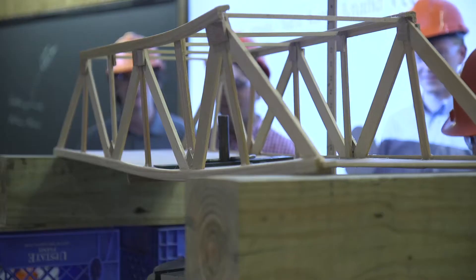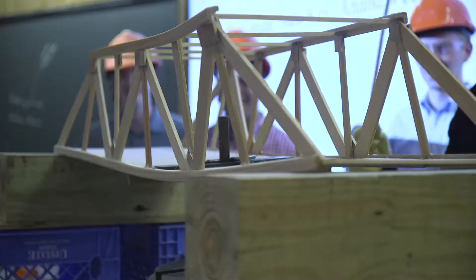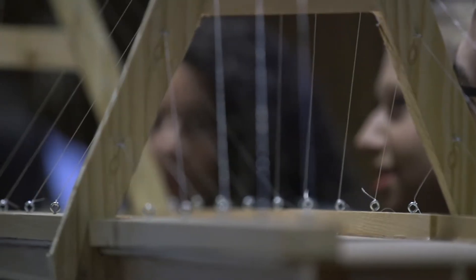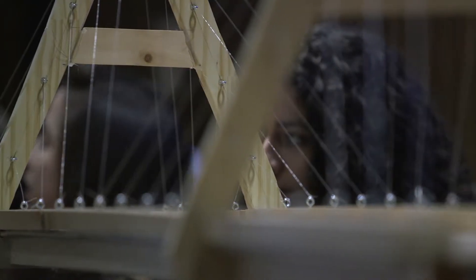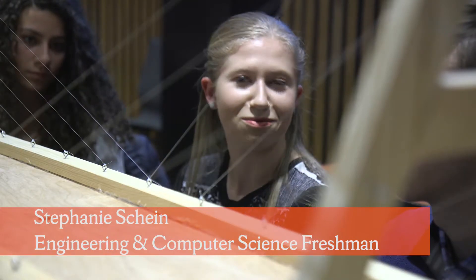One by one, bridges started to creak and as more weights kept piling on, truss designs were the most popular, but not the only approach. Stephanie Schein, Bradley Frederick and Emma Brown built an elaborate cable-stay bridge. We wanted to try something different than the trusses, so we thought why not choose something fun.